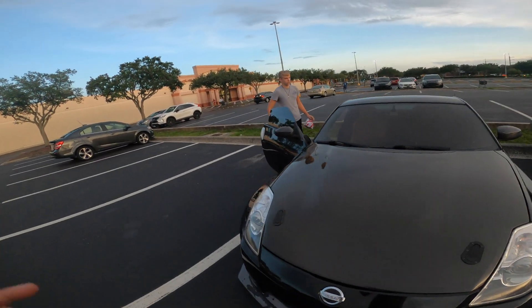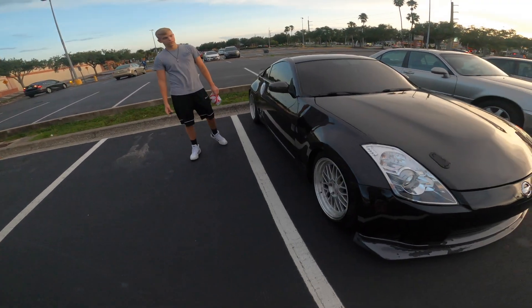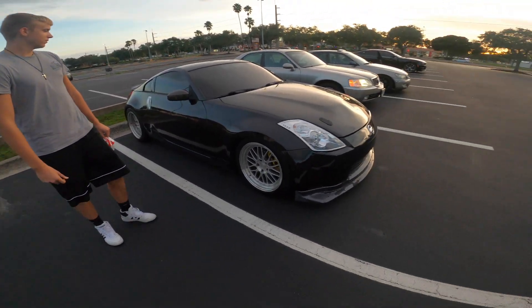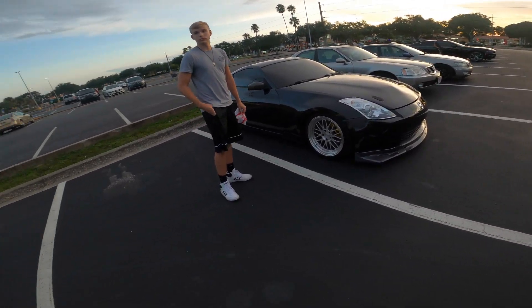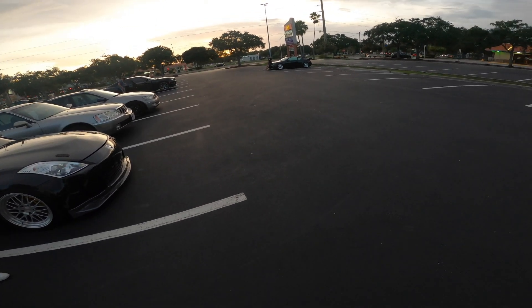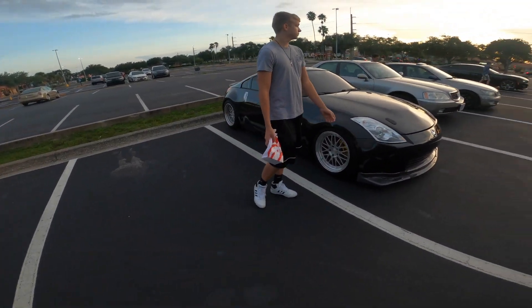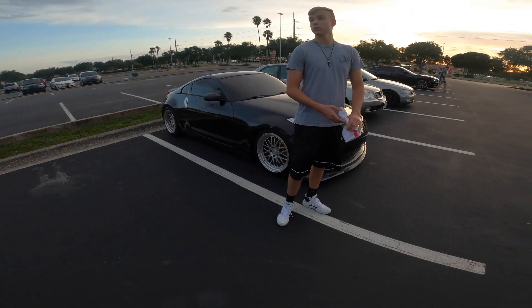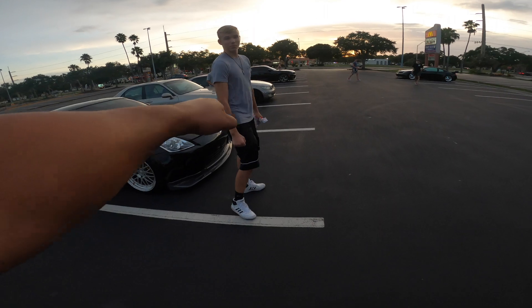Once again guys, I just want to thank my buddy Logan for giving me the opportunity to drive his amazing Z. With all that said, we're gonna be cruising out — the meet is getting started in about 30 minutes, hopefully more people come. I'm gonna put the GoPro down, let it charge, and pick it up once we cruise out. Thank you Logan, you're the homie.